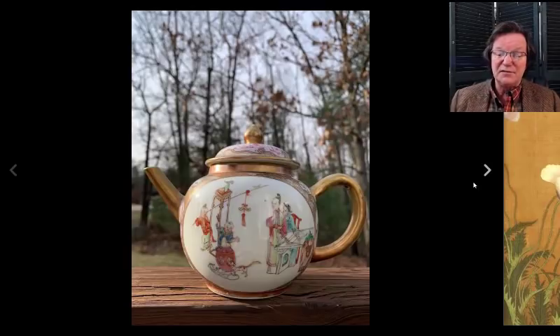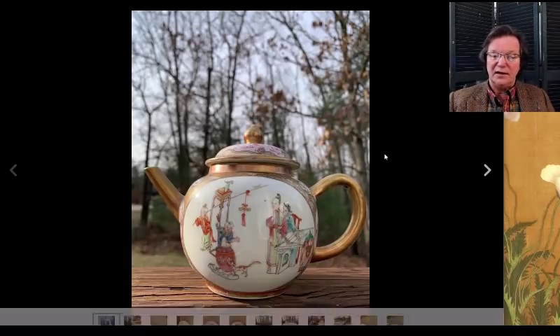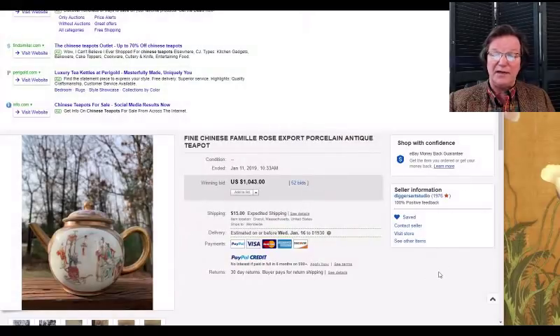This was a very pretty Qianlong-period heavily gilded famille rose teapot with children playing with sticks and banners, women, and so forth. I liked the nice big scene — a lot of decoration to look at. It brought about $1,043. It came from a seller here in Massachusetts, just west of here — he gets good things.